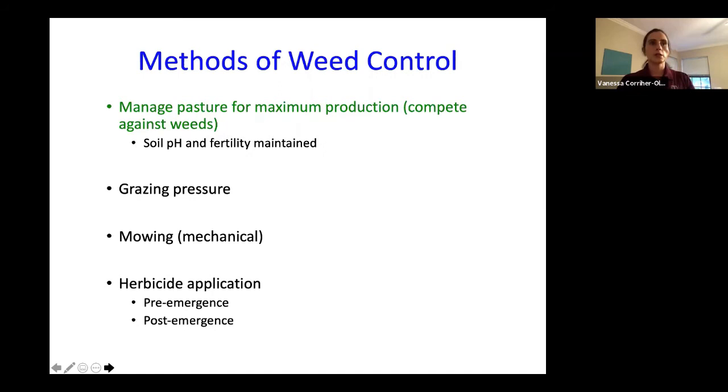Weed control and weed encroachment: we're going to see more weed encroachment in pastures or hay meadows when we've neglected them in other areas — whether we have overgrazed, not fertilized, or not limed appropriately. One of the best ways to manage weeds is to promote that desired forage by maintaining soil fertility, an appropriate soil pH, and not overgrazing. Reducing the ability of that forage to compete against weed species allows those weeds to become more competitive. When there's bare ground, it's an opportunity for seeds to germinate and become competitive. An excellent example is broom sedge.